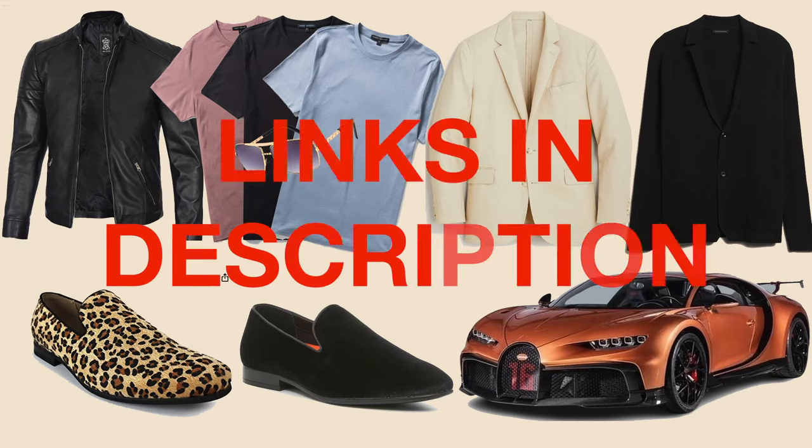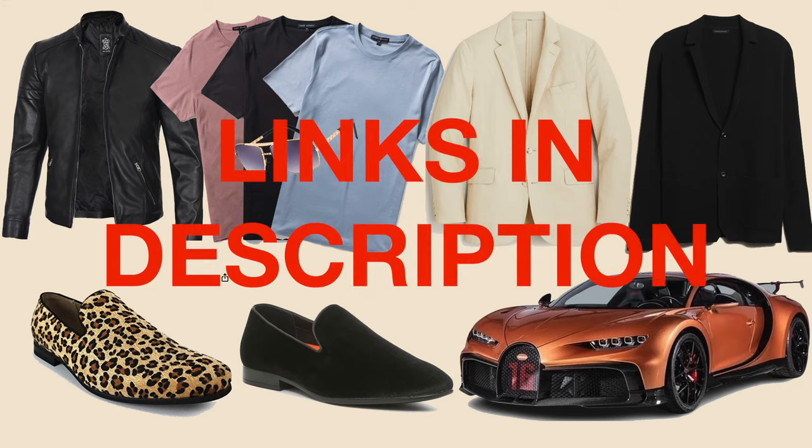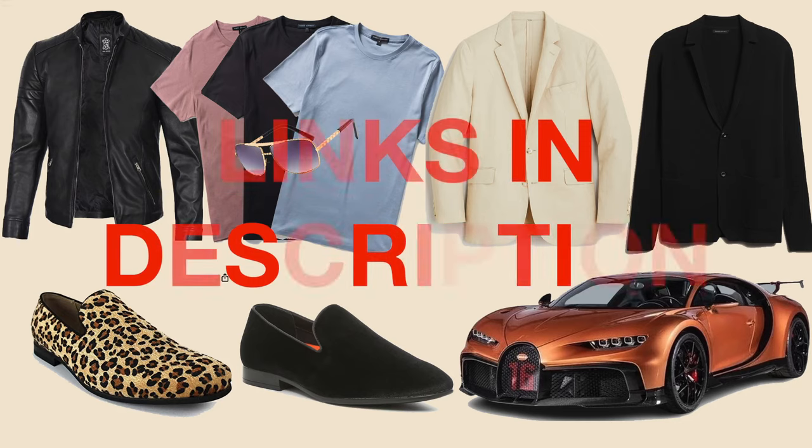I left a few links in the description below for you guys to check out if you're interested in picking up one of the pieces that matches Andrew Tate's wardrobe. I did a lot of research and a lot of curating to find things that resemble his wardrobe closely, so you're welcome. Another piece that I see him wear a lot is the hybrid cardigan blazer.